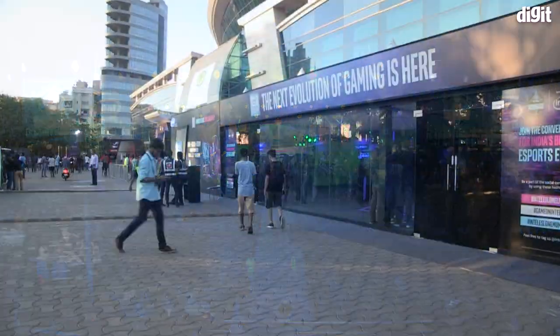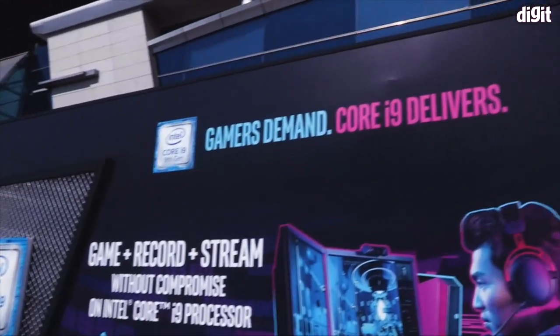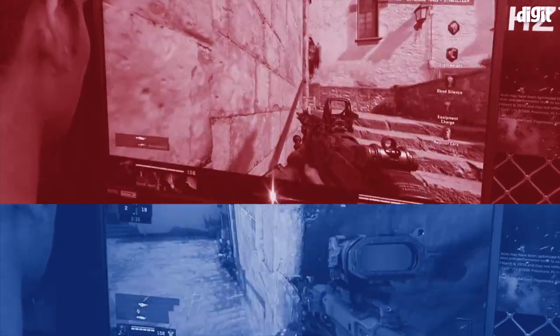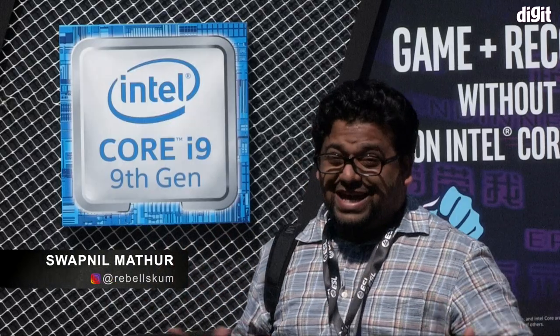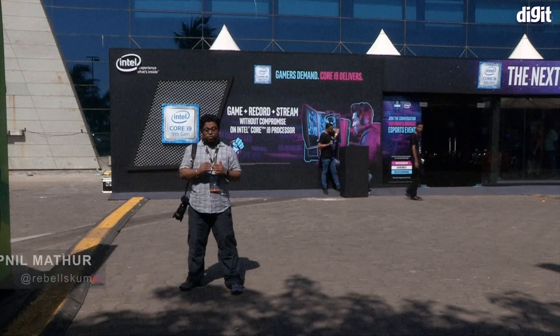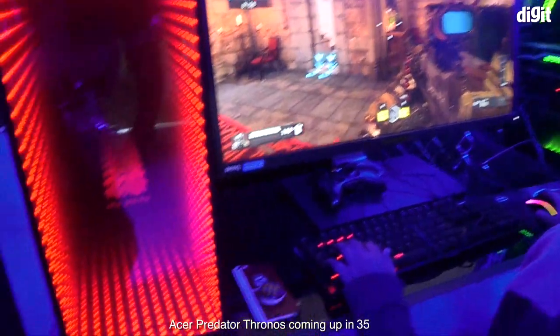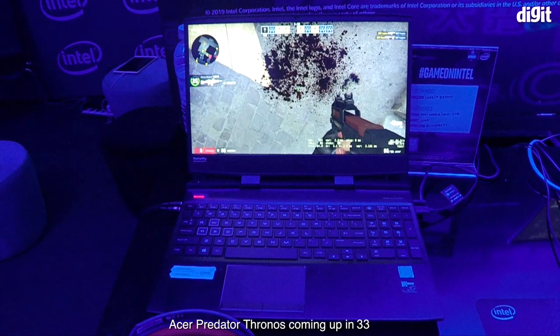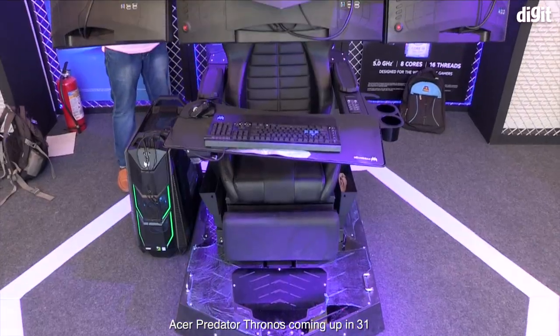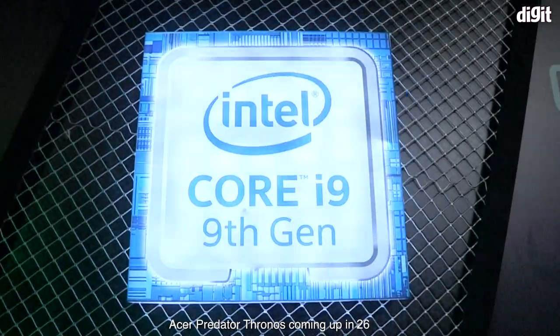Hey guys, welcome to Digit.in. We are here in Mumbai at India's first Dota 2 Championship hosted by ESL — the first one of its kind at this scale. It's pretty amazing, but before we get into the actual tournament, I want to show you a tour of Intel's booth right here, where they've got some pretty amazing gaming machines — all types, all kinds of budgets, all kinds of form factors. So let's quickly go inside and take a look at what's on display.